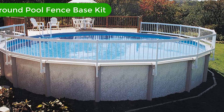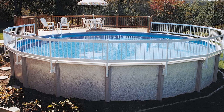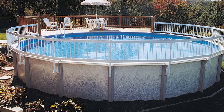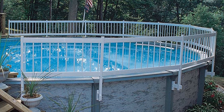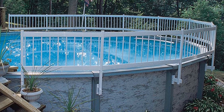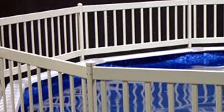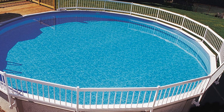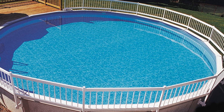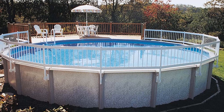Number 2. Our second best pick is the GLI Above Ground Pool Fence Base Kit. Like in-ground pools, an above-ground model needs a fence to keep intruders out and satisfy any pool insurance regulations in your area. The GLI Above Ground Pool Fence Base Kit keeps you covered in both of these areas, plus it looks great at the same time. This set is the base kit, which includes eight 24-inch high sections to get you started. There are also two section end fence posts, and each kit includes installation instructions and all the hardware needed.